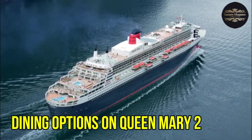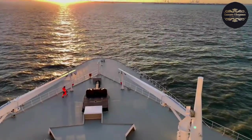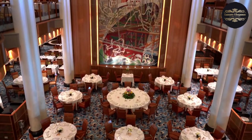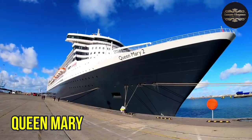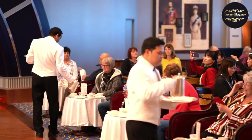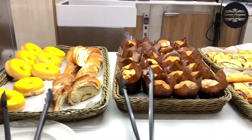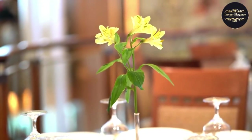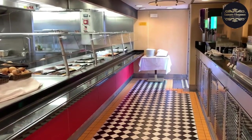When it comes to dining, the Queen Mary 2 truly goes above and beyond to ensure that passengers have a culinary experience like no other. With a range of exquisite dining options, there is something to satisfy every palate on board. From elegant fine dining restaurants to casual cafes, the Queen Mary 2 offers a variety of choices for every meal. Indulge in sumptuous dishes crafted by world-renowned chefs using only the finest ingredients, from international cuisines to traditional favorites.